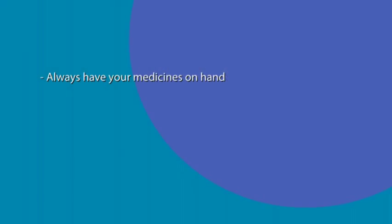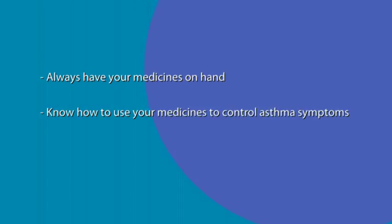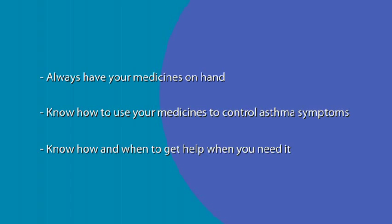Hi, I'm Dr. Rena Ziadeh. When it comes to taking care of asthma, there are three things that are very important: always have your medicines on hand, know how to use your medicines to control your asthma symptoms, and know how and when to get help when you need it. Working with you as a team, we at Children's Hospital of Pittsburgh and Children's Community Pediatrics can help you keep your asthma under control.